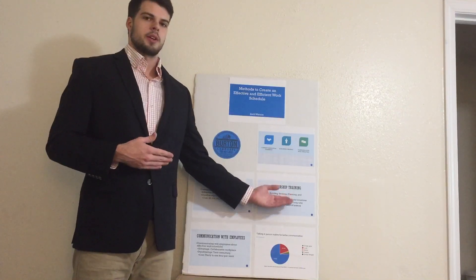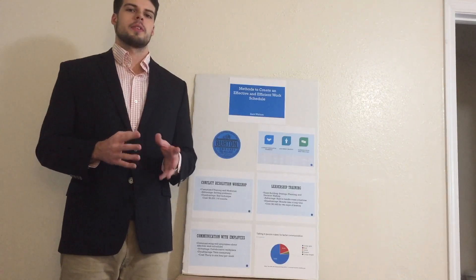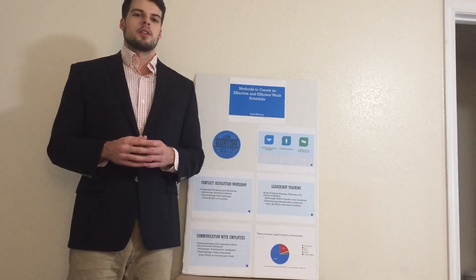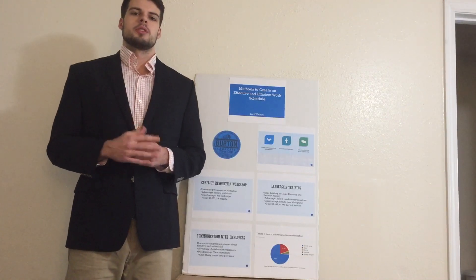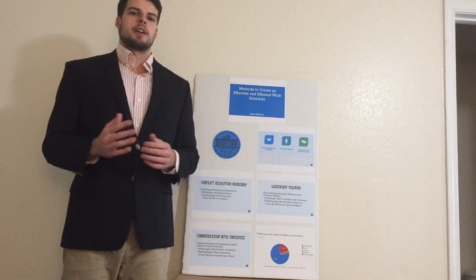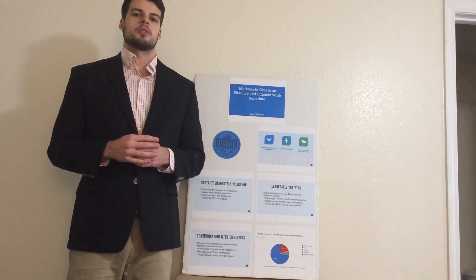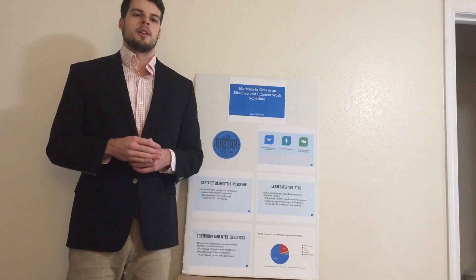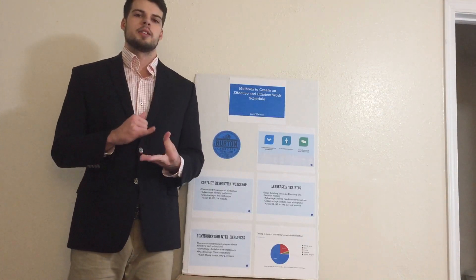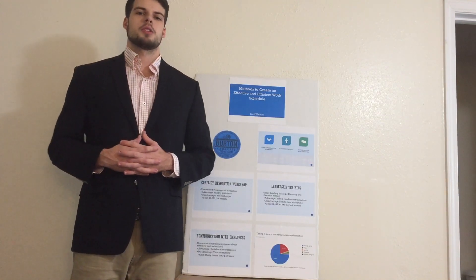There is also leadership training. Leaders are a key role in every business, not only day to day, but also in creating an effective work schedule. A leader's role is to lead and command employees, including managers and fellow employees in leadership positions. This leadership training is brought to us by AMA, the American Management Association, which provides online training courses for managers and employees in leadership programs that allow them to find team building skills, strategic planning, and decision making.